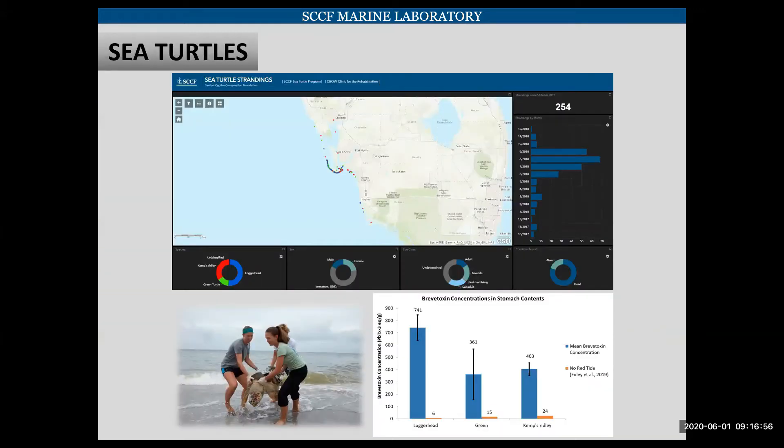SCCF does the sea turtle monitoring for Sanibel and Captiva, and during this time period our staff responded to over 250 sea turtle strandings. About 80% of those sea turtles were dead. They started a study looking at the brevatoxin concentration in the sea turtles' stomachs. The blue bars are their preliminary data, and the orange bars are a previous study done when no red tide was present. You can see how strong the brevatoxin concentrations in these stranded turtles were.